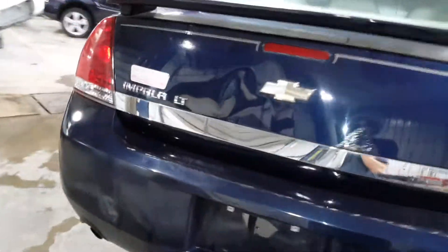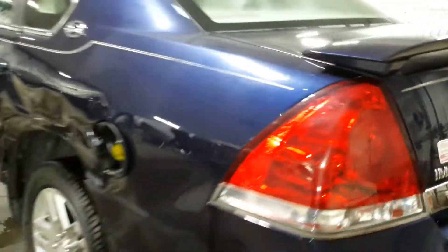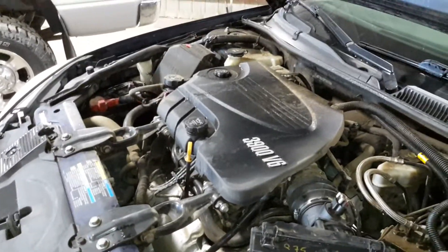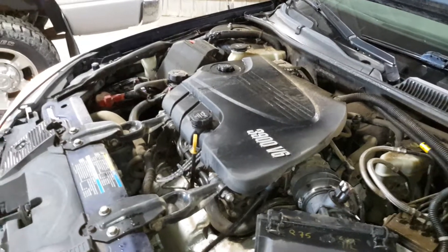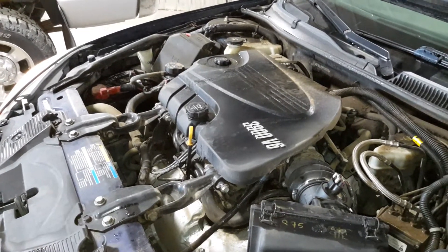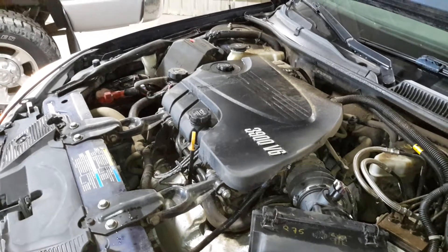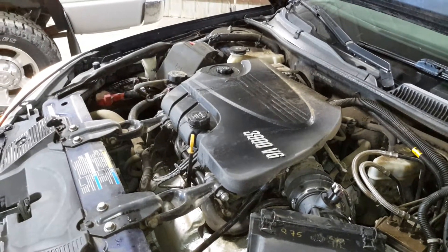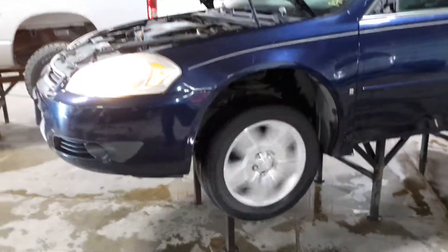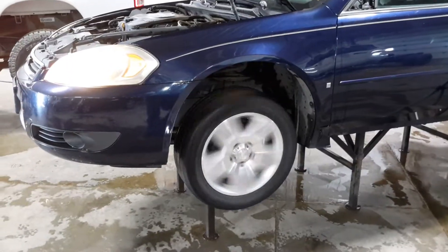Deck lid is dented. Left rear quarter and left rear door are damaged. Vehicle operates in reverse and drive.